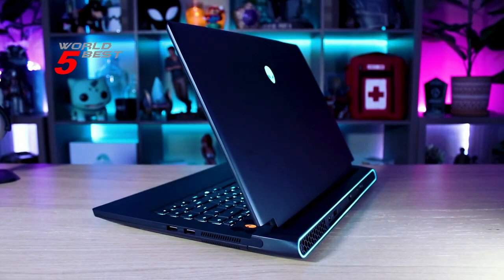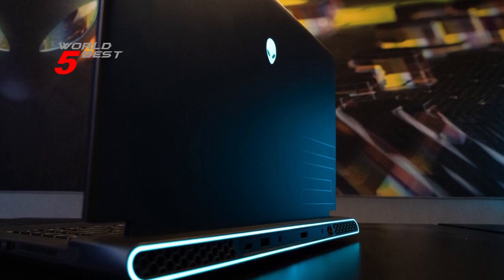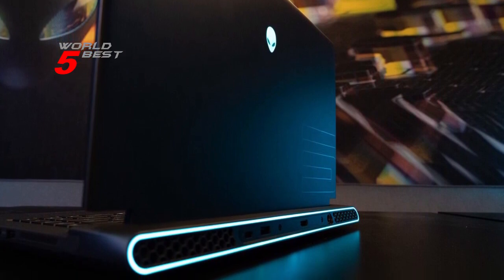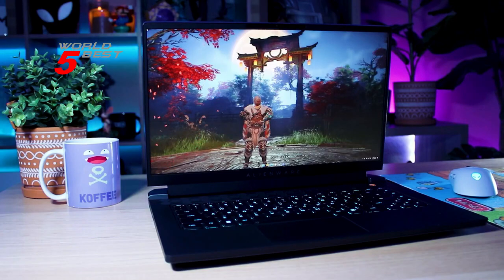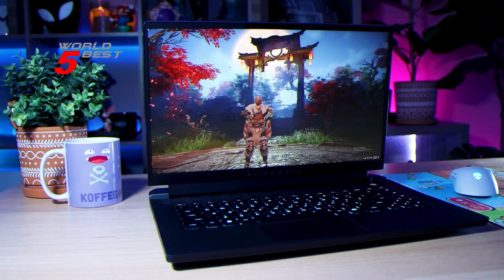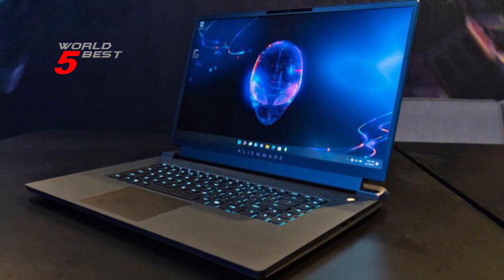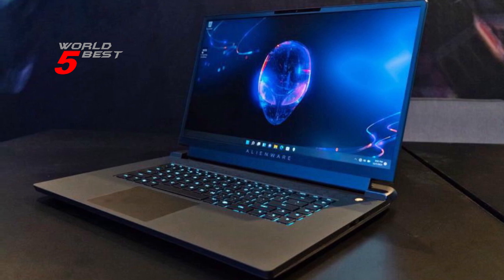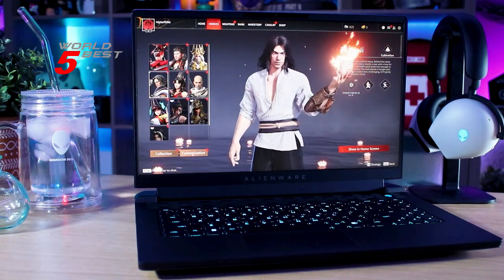The Alienware M15 R7 gaming laptop is an excellent choice for gamers who demand top-notch performance and stunning visuals. With its high-quality display, powerful CPU, graphics card, storage and memory, and advanced cooling technology, this laptop offers an immersive gaming experience. Whether you're a professional gamer or a casual gamer, the Alienware M15 R7 is worth considering.